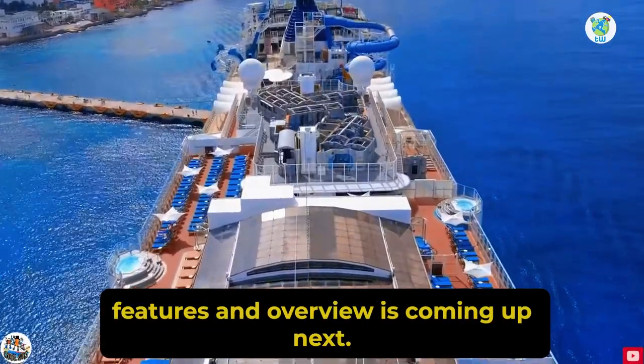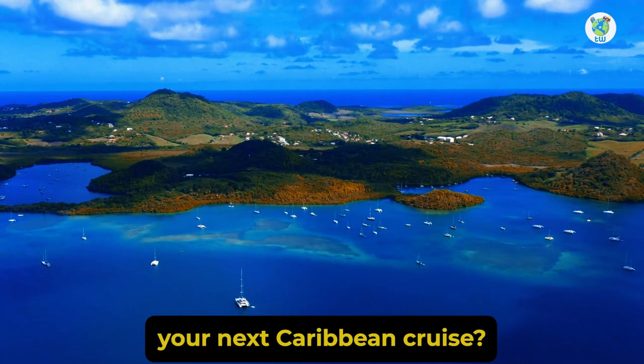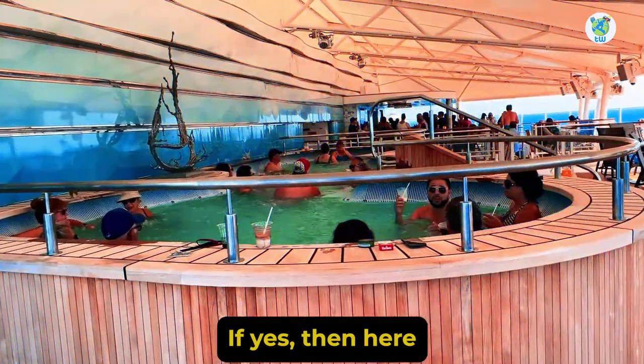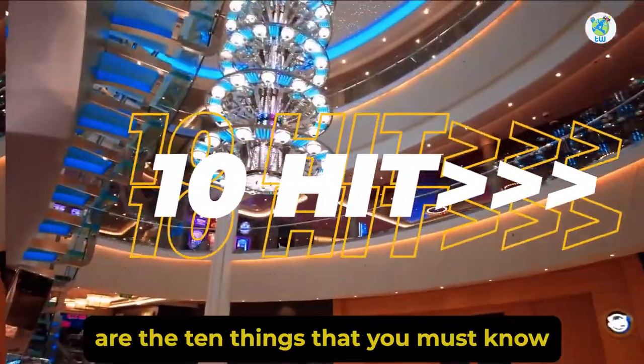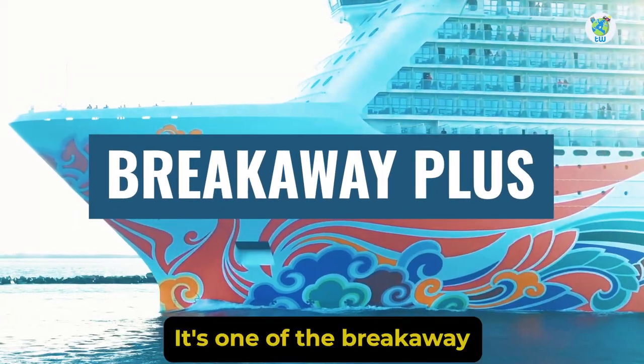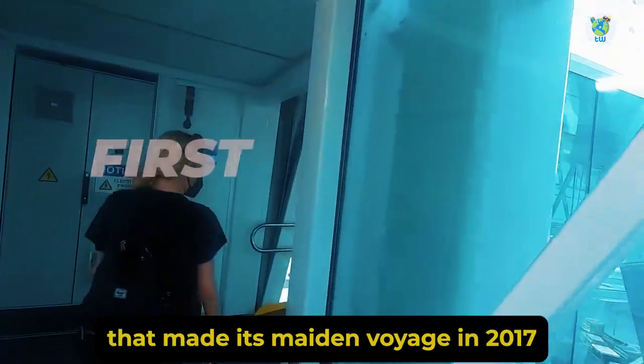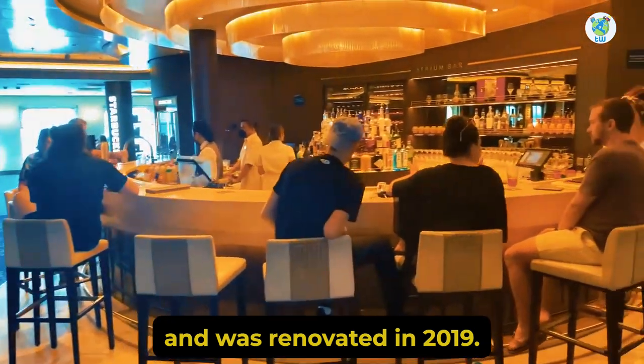Norwegian Joy Features and Overview is coming up next. Are you excited about your next Caribbean cruise? If yes, then here are the 10 things that you must know before boarding Norwegian Joy. It's one of the Breakaway Plus class ships that made its maiden voyage in 2017 and was renovated in 2019.